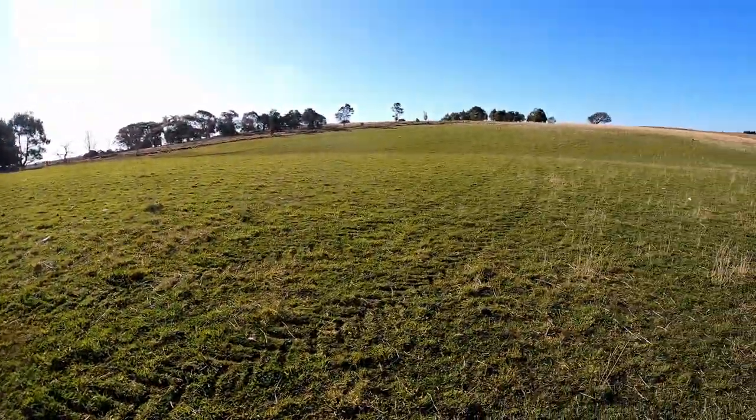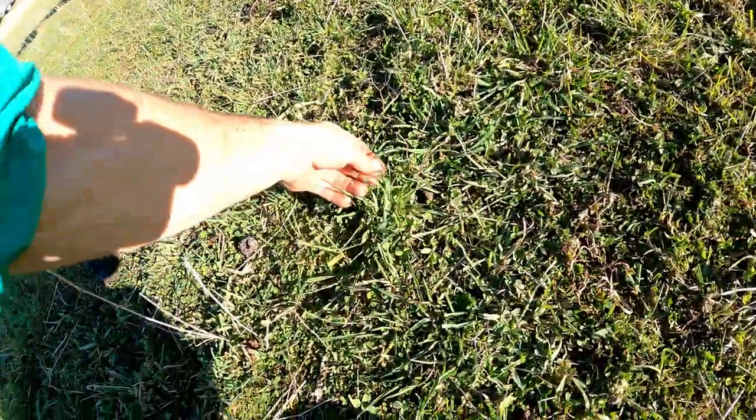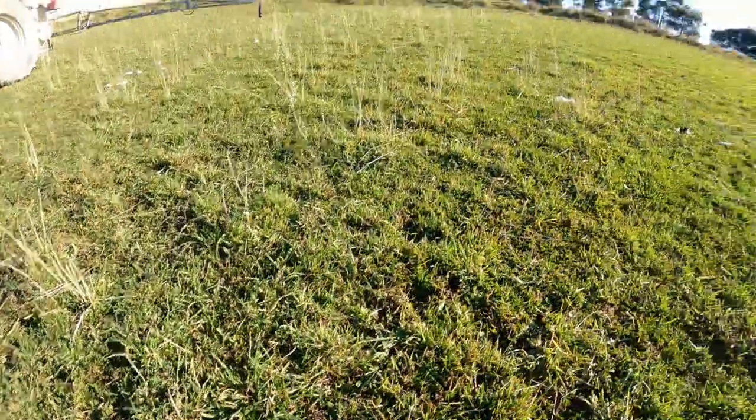You can see the pastures - it's a bit short, but there's still plenty of leaf here. Clover and phalaris mainly. This pasture is looking good. Pretty keen to see how it's going to react. It shouldn't take too long to see a bit of a difference - maybe a change in colour or something.